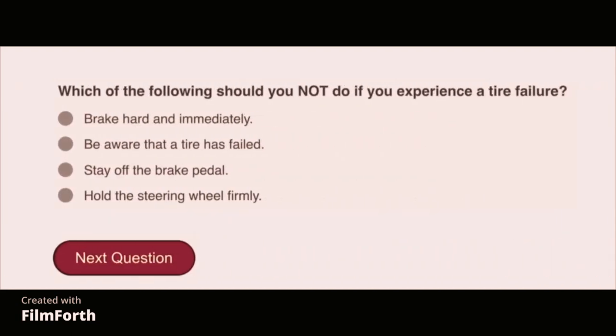Which of the following should you not do if you experience a tire failure? Brake hard and immediately.